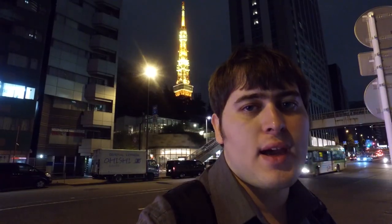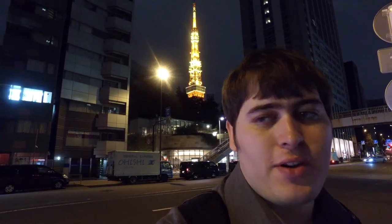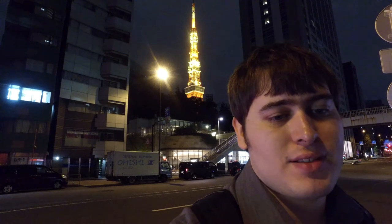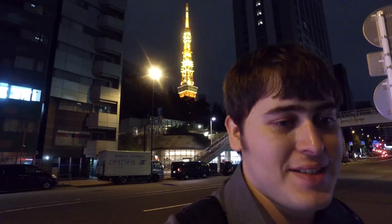I'm almost at Tokyo Tower now and you can see it behind me - it looks absolutely amazing. I don't think the video quality at night actually does it justice. Last time I came to Tokyo Tower was during the day when I visited last year, so it's very different for me to actually see it at night. It's quite amazingly cool, so I'll see you when I get up to the top.